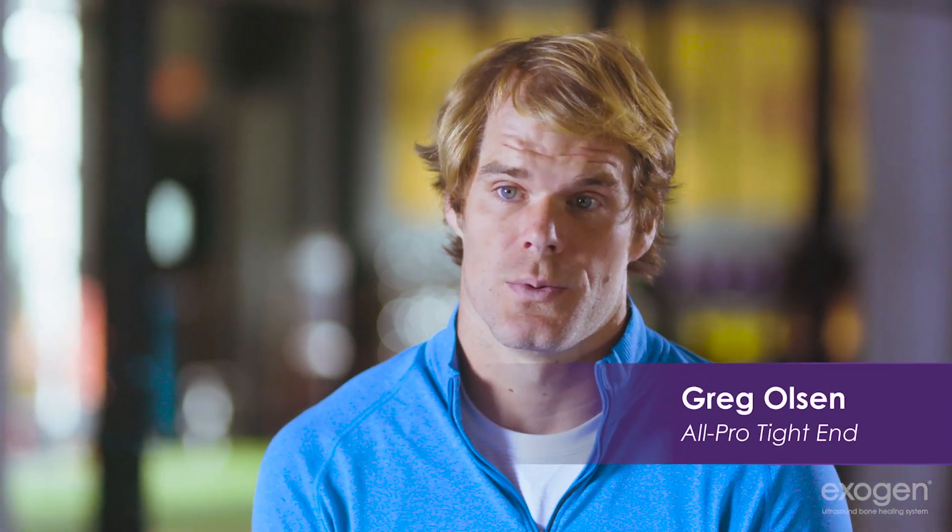I would recommend the Exogen Bone Stimulator to anybody who is considering an alternative approach to maybe having a surgery or having some sort of other option.